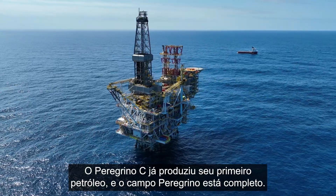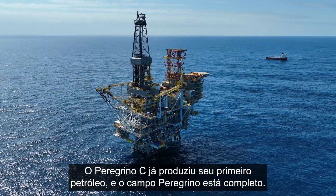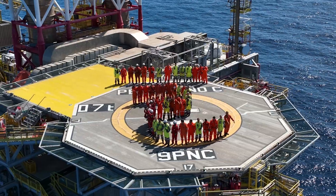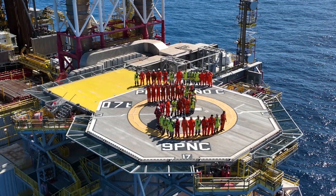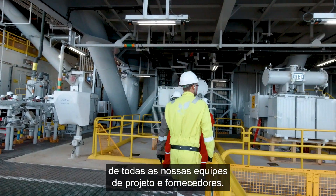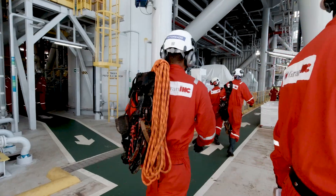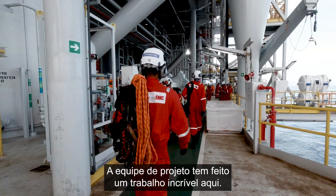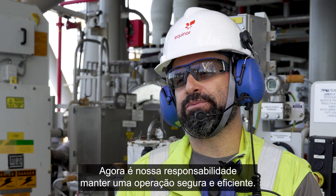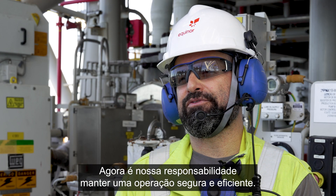Peregrino Charlie has now produced the very first oil. Peregrino Phase 2 is on stream. Now it feels really great. We managed to do this thanks to the very good work and stamina of all our project teams and suppliers. The project team has done tremendous work. Now it is our responsibility to make sure we have a safe and efficient operation.